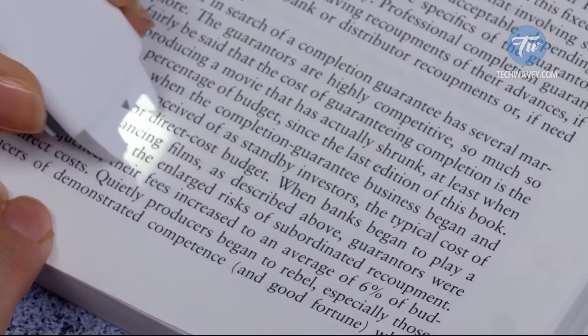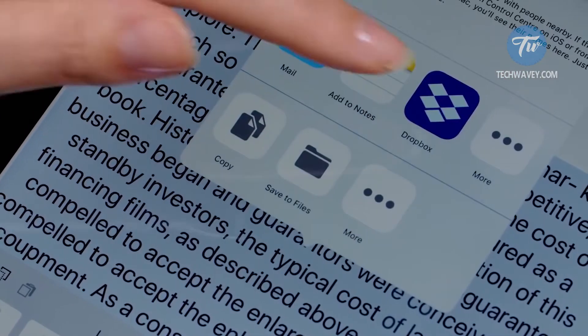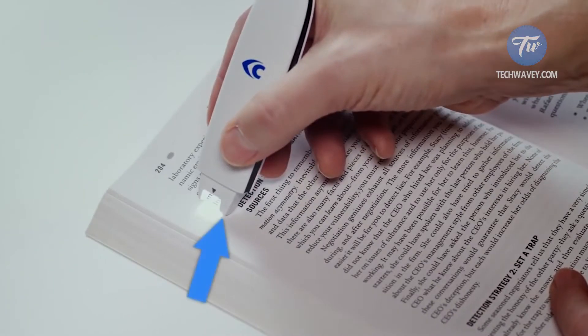For only $130, you can significantly improve your life by reading, working, studying, and performing different tasks much faster. There are many ways to use the scanner. You can, for example, copy a phone number or other information and share it.